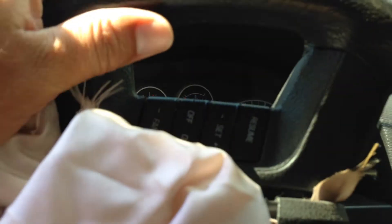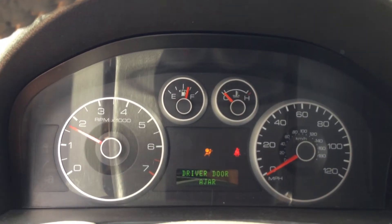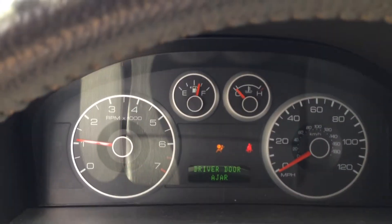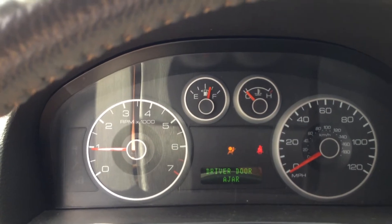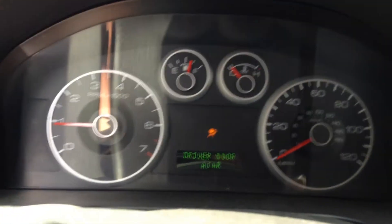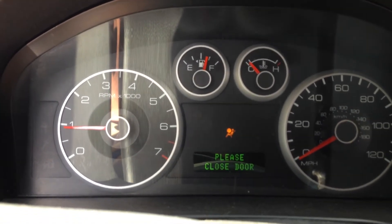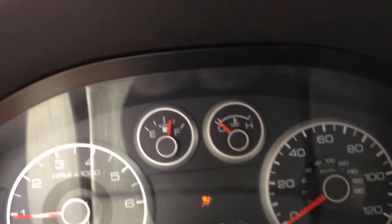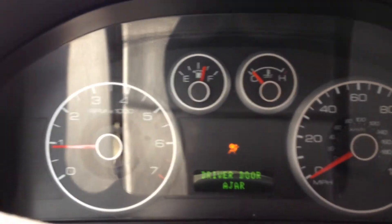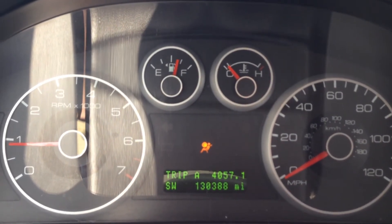The vehicle is 130,000 and some odd miles — 130,388 miles.